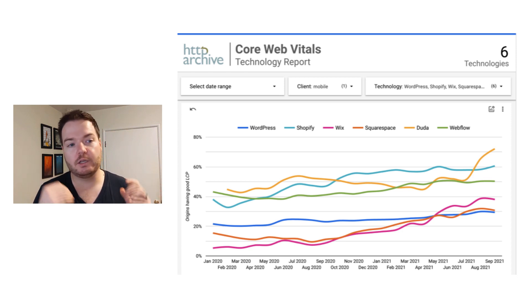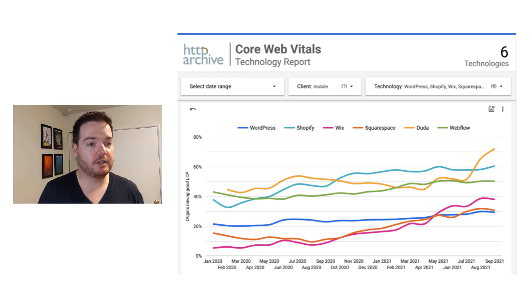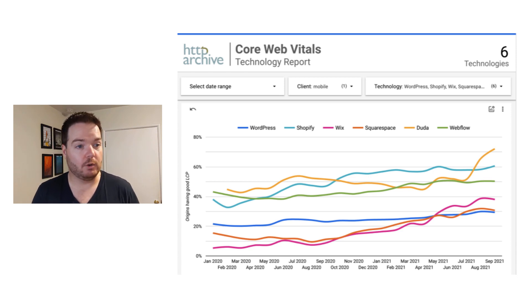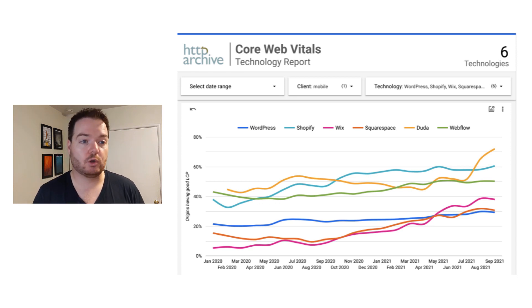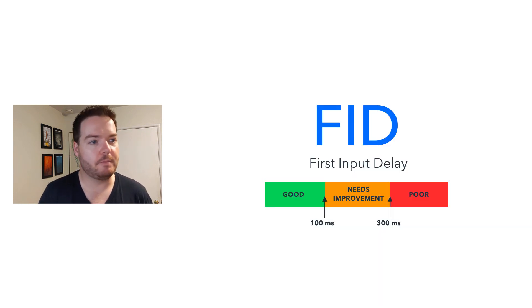That means Duda is doing a really good job of prioritizing the above-the-fold content — things like images or text. The second is actually Shopify, also doing a really good job with LCP and delivering content quickly. Webflow as well — all three of these platforms are doing an excellent job. I think mostly this comes from the global nature or good use of CDNs, which really enables that fast first-load experience. Across the bottom, you have Wix, WordPress, and Squarespace, with about 25–30% of their sites passing the Largest Contentful Paint metric — these platforms really need to pick up the pace.